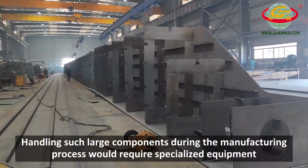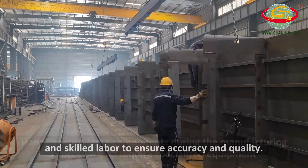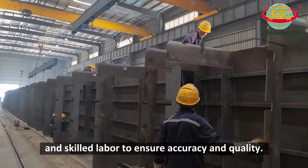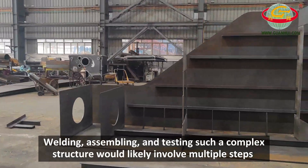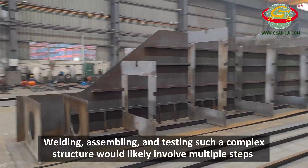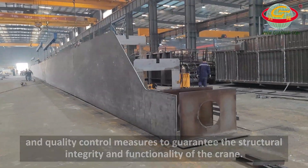Handling such large components during the manufacturing process would require specialized equipment and skilled labor to ensure accuracy and quality. Welding, assembling, and testing such a complex structure would likely involve multiple steps and quality control measures to guarantee the structural integrity and functionality of the crane.